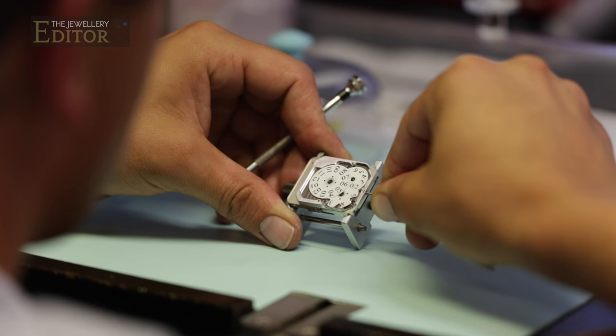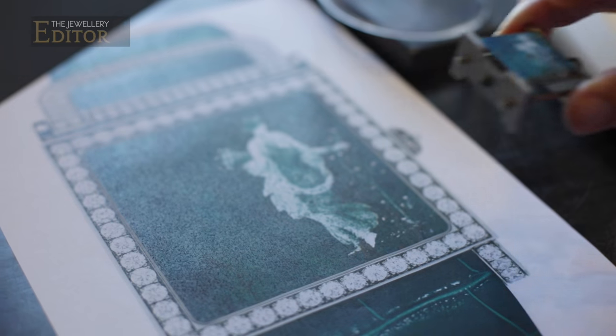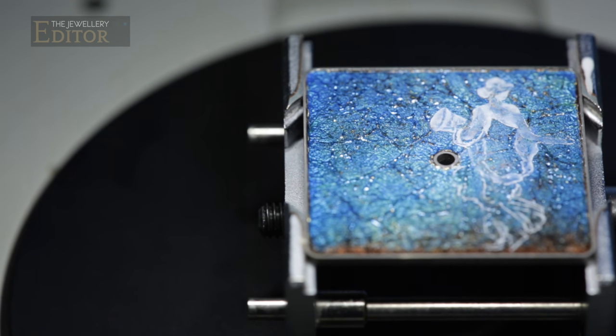As you can imagine, a watch that is made to measure takes time, and unfortunately mine isn't ready quite yet. But I'm not going home empty-handed — seeing my fantasies come to life has been an unforgettable experience.